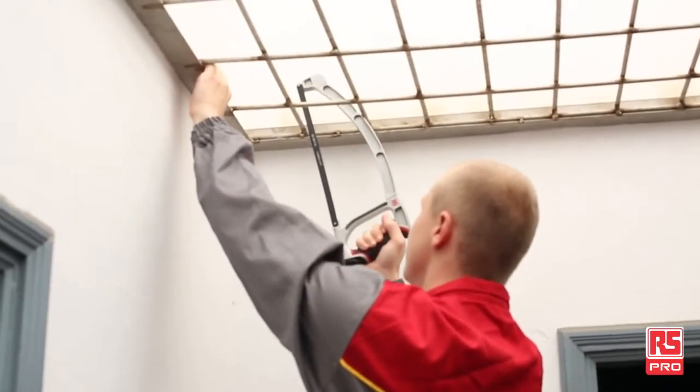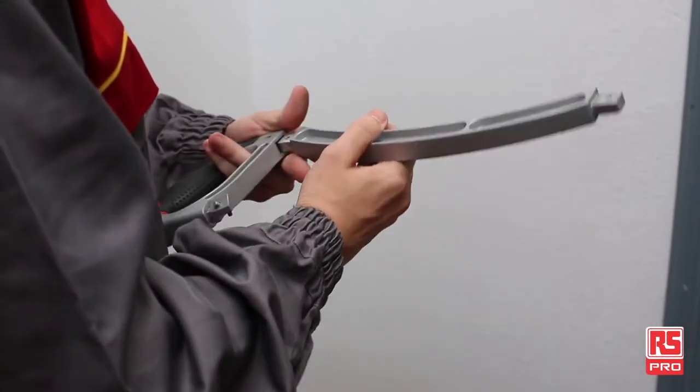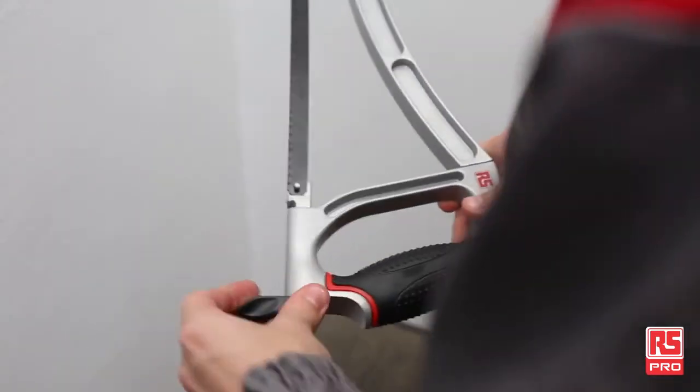Here is an example of real application. Where a standard hacksaw would have failed, the RS-PRO 12-inch hacksaw continues working. Just a few moments to reverse the spine, and our maintenance can be completed in a quick and effective way.